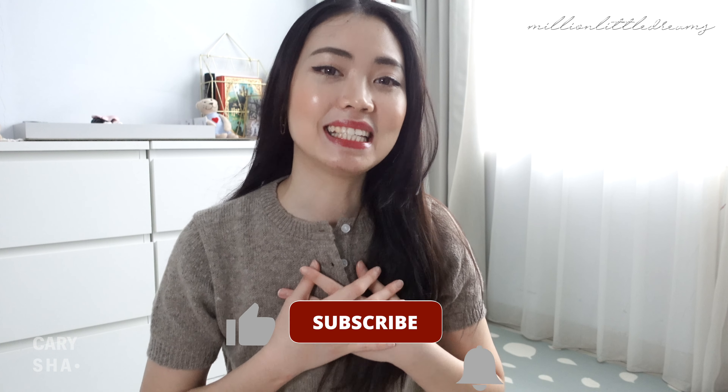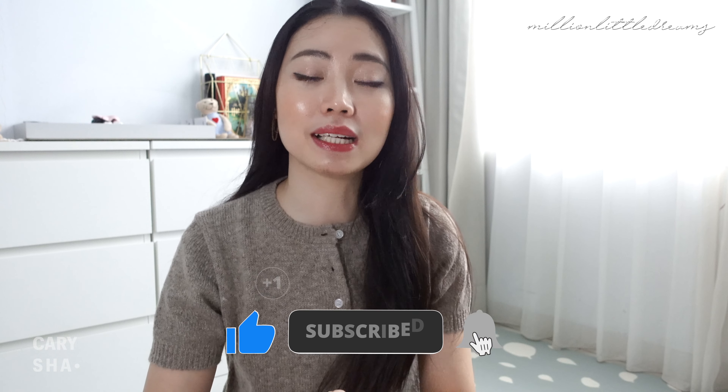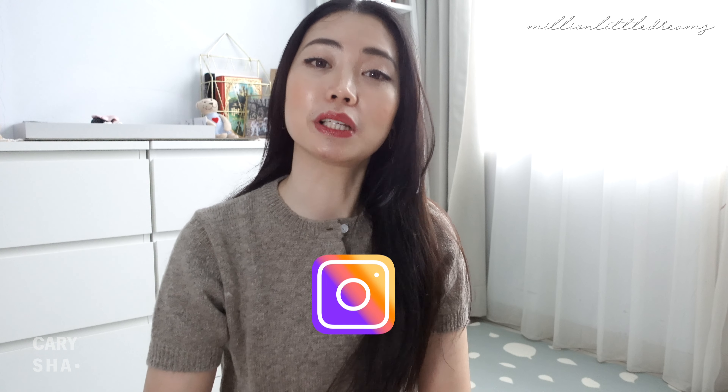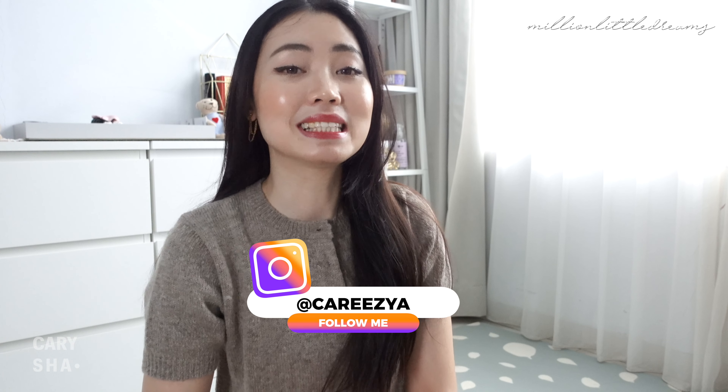Hi everyone, welcome back to my channel. Buat kalian yang baru pertama kali mampir di channel ini, kenalin dulu nama aku Karissa. Channel ini aku biasanya itu review produk, shopping haul, bagi tips lifestyles, dan ngadain giveaway untuk subscribers dan followers aku. Jadi kalau misalnya kalian belum subscribe channel ini, jangan lupa untuk subscribe, nyalain lonceng notification, dan follow aku di Instagram ya.